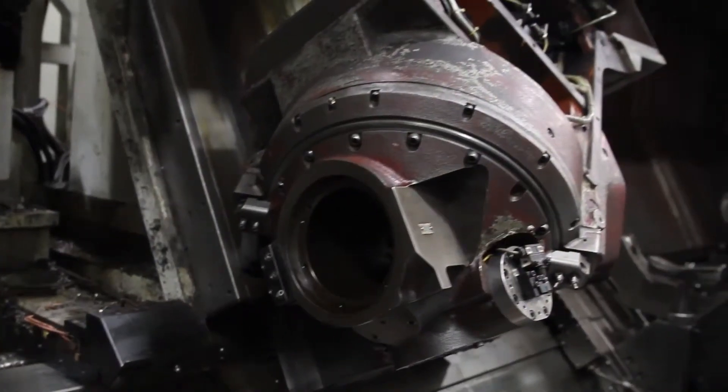Contamination in your lubrication system can cause premature failure in many components of your machine. One thing to remember when it comes to your lubrication system is oil is cheaper than metal.